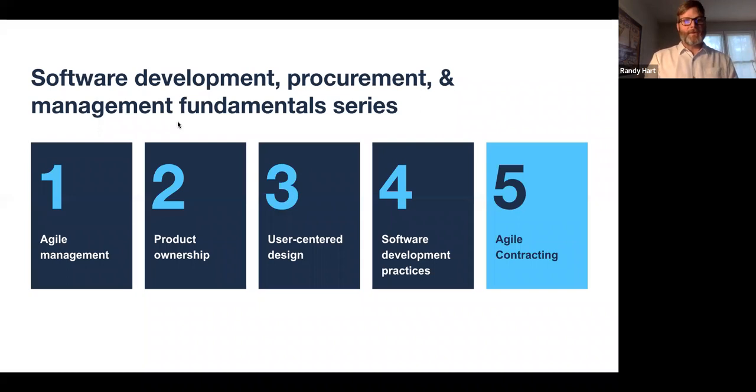In case you haven't seen the other parts of the series, the first was agile management, then product ownership, user-centered design, software development practices, and finally this part. I encourage you to watch the earlier ones because they all kind of tie together, and they're important to know how modern software procurement can happen.